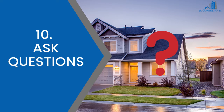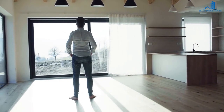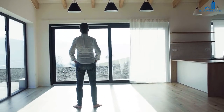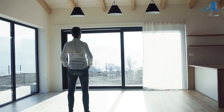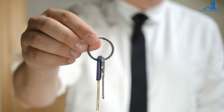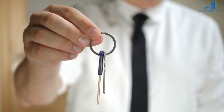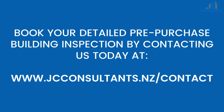10. Ask questions. The real estate agent is there to answer any questions about the property you have. If you are unsure about water damage, just ask. It would help if you also asked questions about the age of the windows and roof, and whether they have had any recent works. Buying your home is potentially one of the biggest investments you will ever make. Careful looking and inquiries now can save you potentially a lot of heartache in the future. Book your detailed pre-purchase building inspection by contacting us today at www.jcconsultants.nz.